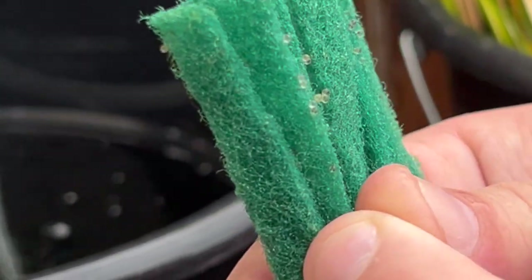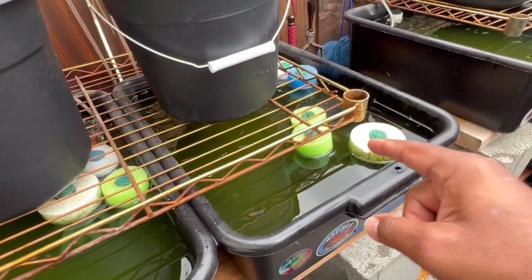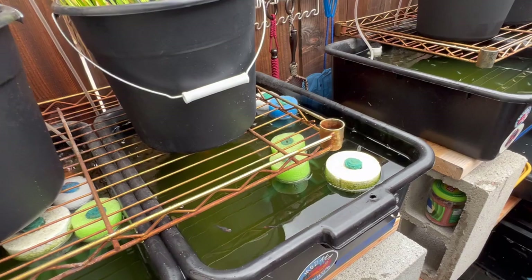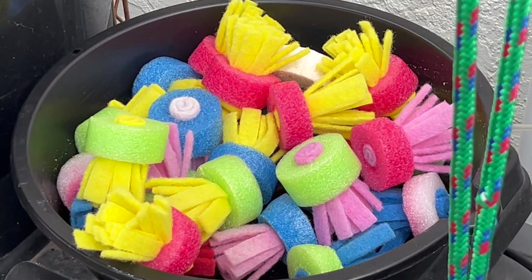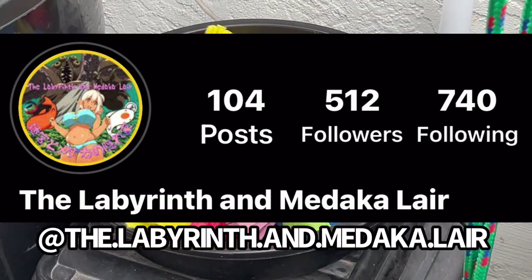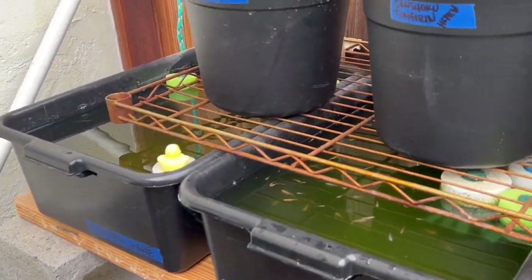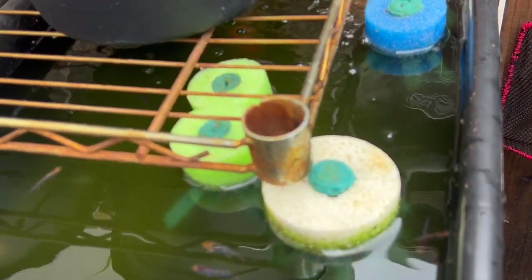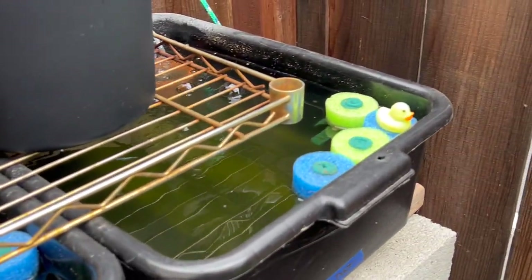So every single tote has breeding mops in them. Do you sell these or where do you get them? I make all these myself. He makes them and he actually sells these too — so DM him on Instagram. It's proof right there — look at every single tote, the breeding mops are in all of them. These are the breeding machines. Eggs galore!